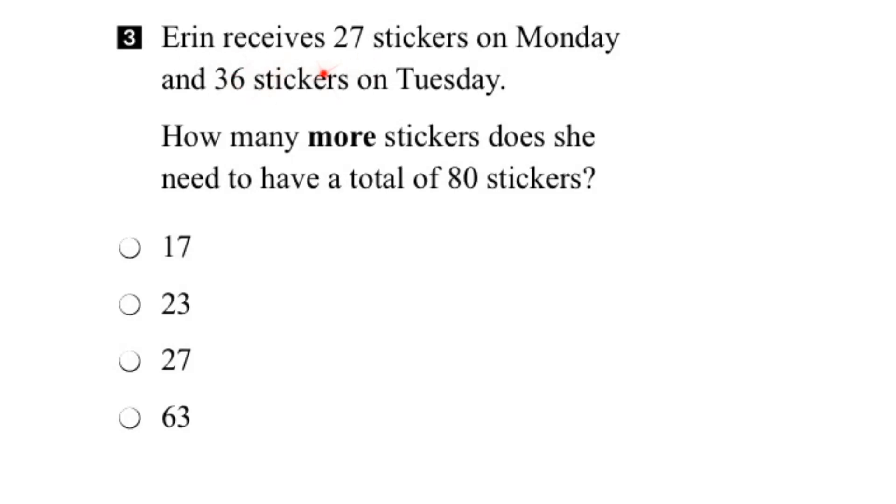In this question, Erin is receiving stickers. She gets some on Monday and she gets some on Tuesday. We have to determine how many more stickers she needs to get to a total of 80 stickers.